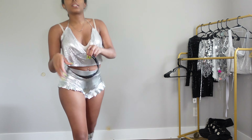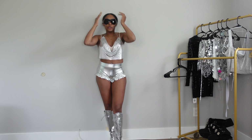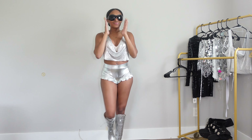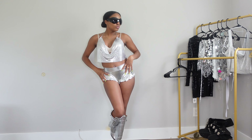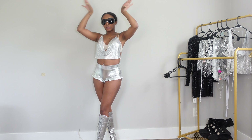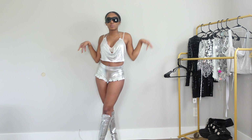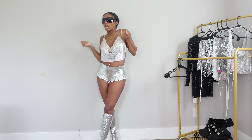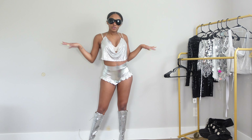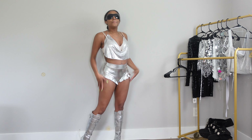And then I got these glasses, so I'm just gonna try them on with this outfit just to kind of give you a visual. I would do a long floor ponytail and probably like a spike headband — like a silver one. Y'all, this is cute!